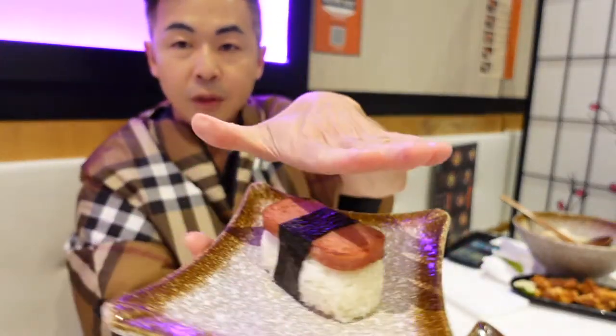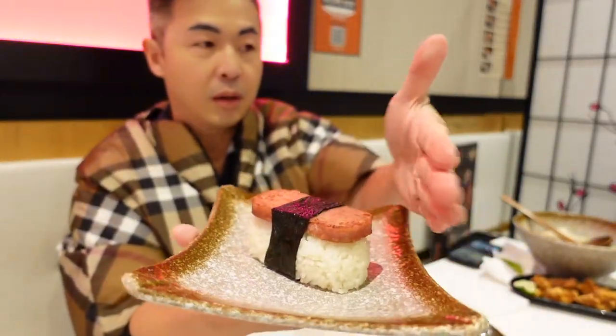I think when we come, we need to dress all Japanese style. You know, it's too old Burberry. You have a Burberry outfit. It's very good.